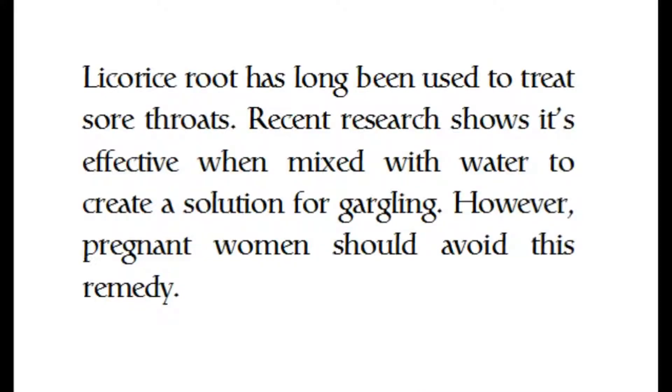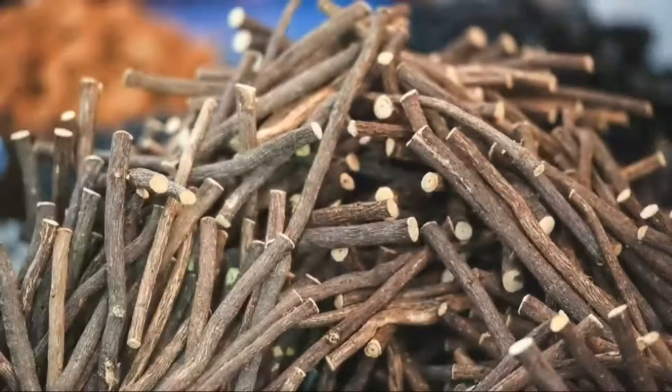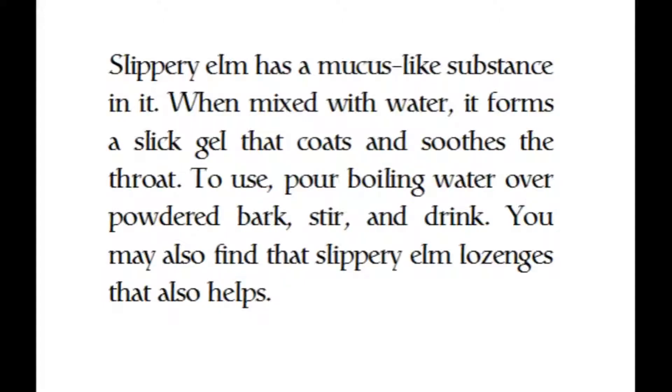Licorice root has long been used to treat sore throats. Recent research shows it's effective when mixed with water to create a solution for gargling. However, pregnant women should avoid this remedy.